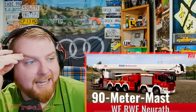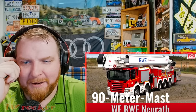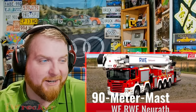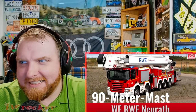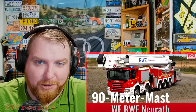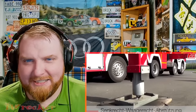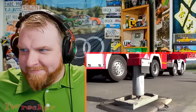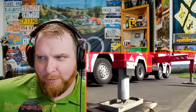Look at this Scania mast truck — 90 meters! Now, I'm not a metric guy — American, right — but I have a general idea. 90 meters... I'm gonna guess that's really tall. I'm not sure that's too common. I don't have to be an expert in metric to know that 90 meters is quite a bit.